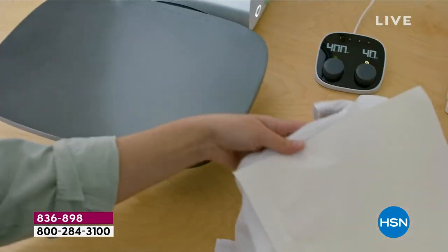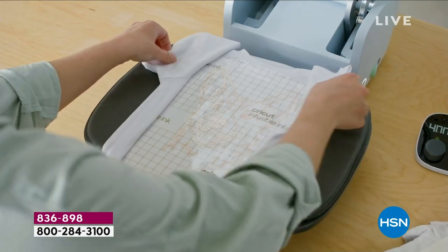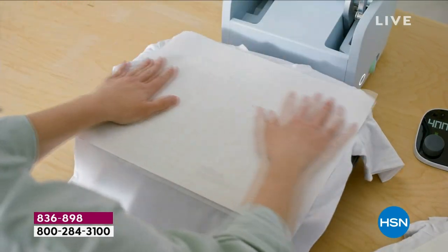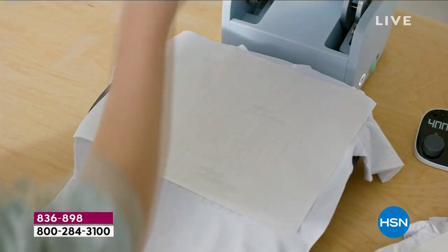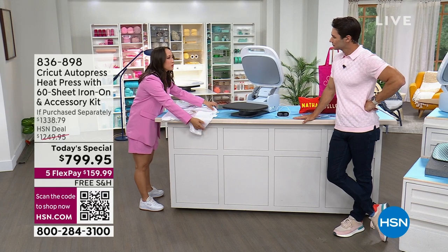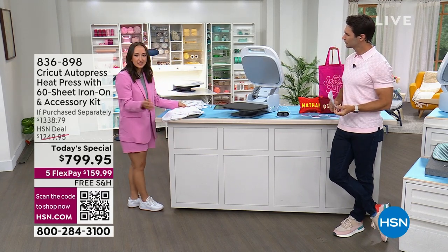Let's get started with a demo. I'm going to put my pre-prepped t-shirt on the mat. That ceramic-coated heating surface allows heat to spread out — no hot spots, edge to edge, even heat across the board. This machine heats up to 400 degrees.